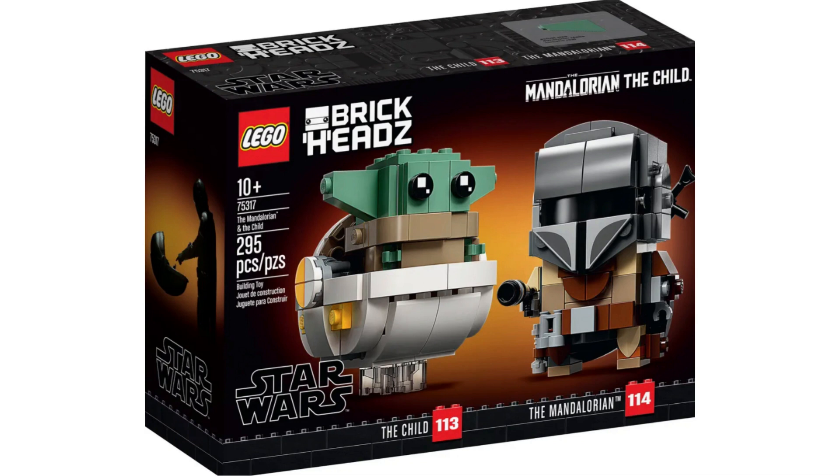Item number 75317, The Mandalorian and the Child. This is the set that just will not die. I will be avoiding it at all costs. I'm glad I did not buy any when it was supposed to retire, but then it got extended. This set is hoarded and everyone has a ton of them, so for that reason I will not be buying any.